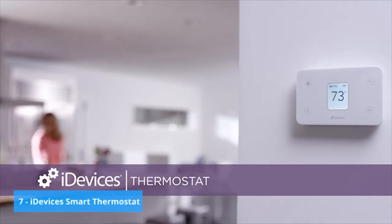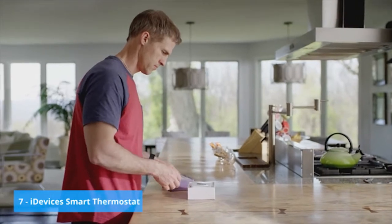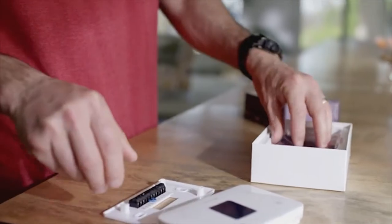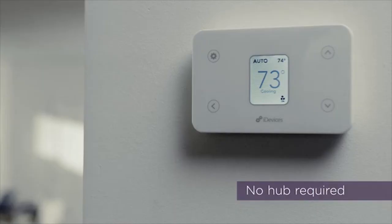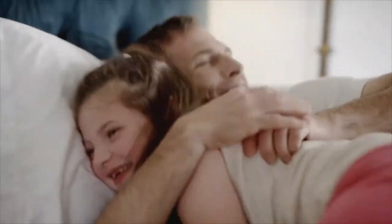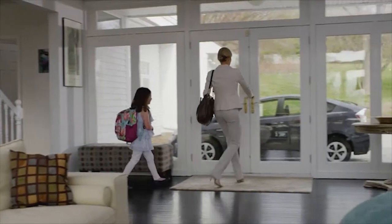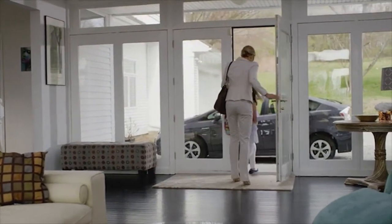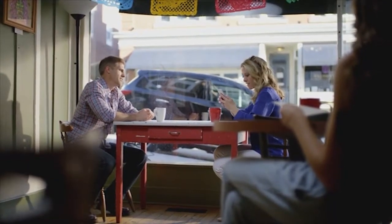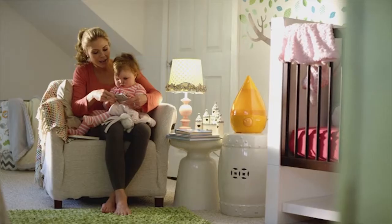iDevices Thermostat is a Wi-Fi enabled thermostat you can control from anywhere. Getting started is simple — install the thermostat using the how-to guide and hardware provided, download the app, and just like that you're connected. This beautifully designed thermostat is perfect for creating the ideal temperature in every room of your home. Customize the schedule so your thermostat turns down when you leave and turns back up when you arrive. Remote access gives you the freedom to change temperatures when you're out and about. Use the thermostat to take control of your energy consumption and lower your bills.